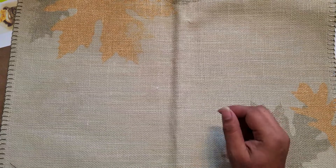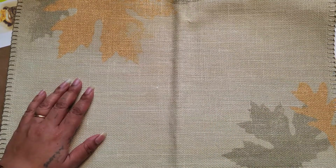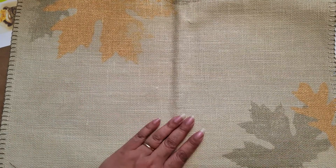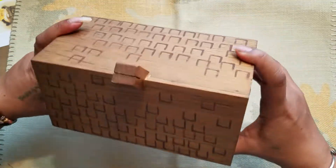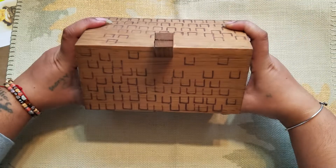Hi guys, it's Aaliyah, welcome back to my channel. I went out this morning to an estate sale and picked up a couple goodies I'd love to share with you. The first thing is the one I'm so excited about — it's this little wooden house box.